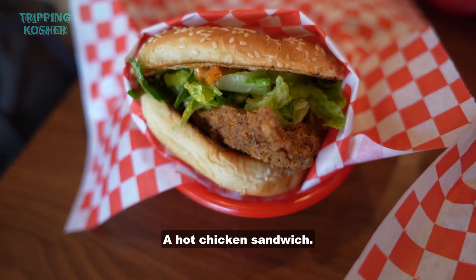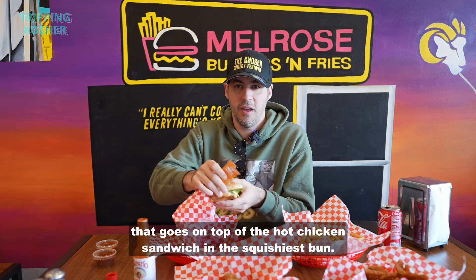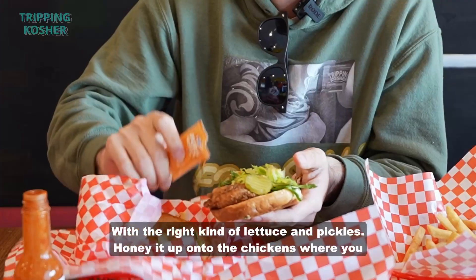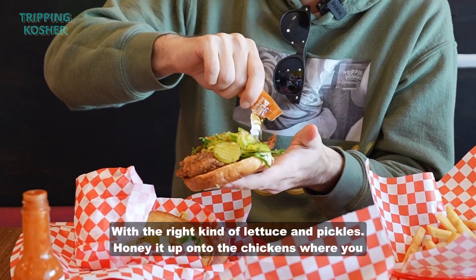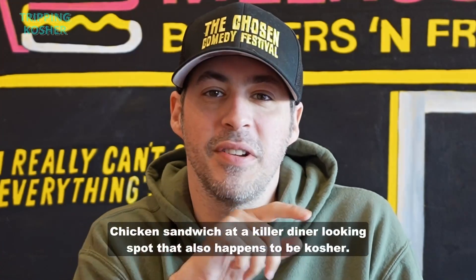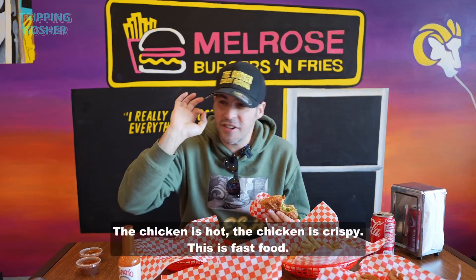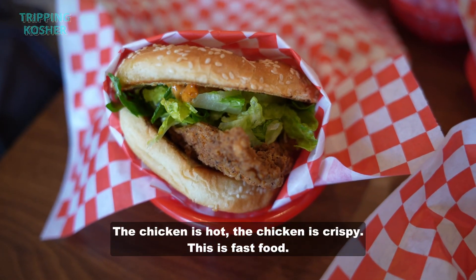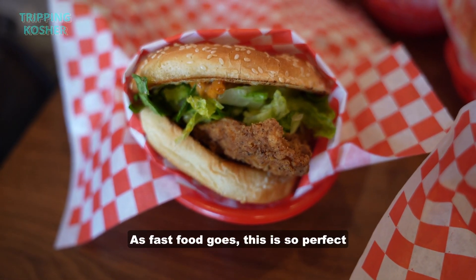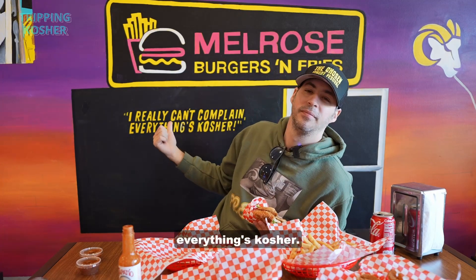A hot chicken sandwich. I'm super pumped because we have the honey that goes on top of the hot chicken sandwich, in the squishiest bun with the right kind of lettuce and pickles. Honey it up onto the chicken where you want the honey because the heat will melt it. Chicken sandwich at a killer diner-looking spot that also happens to be kosher. It's a benchmark quality. This bun is spot on. The chicken is hot. The chicken is crispy. This is fast food as fast food goes — so perfect and happily approachable.